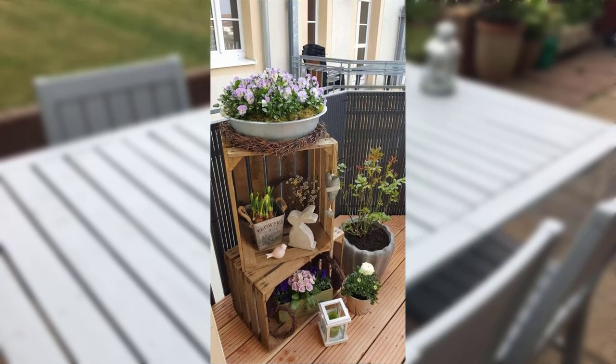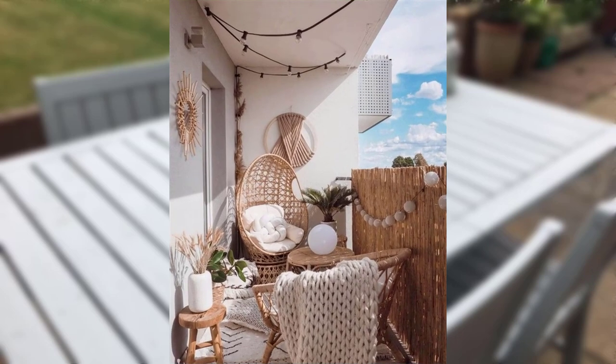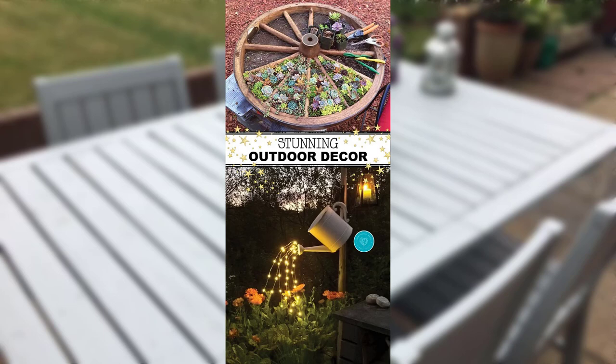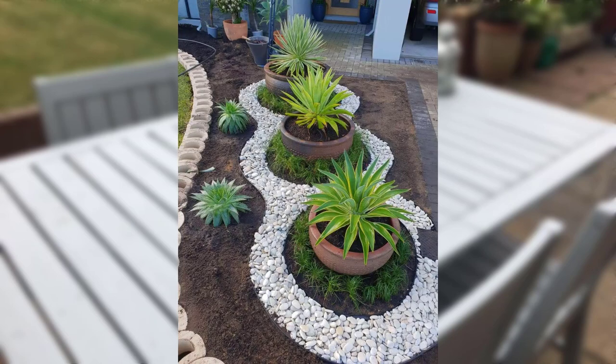Look for gardens that have year-round appeal by incorporating plants that bloom or change color throughout the seasons. This ensures your garden remains captivating all year.